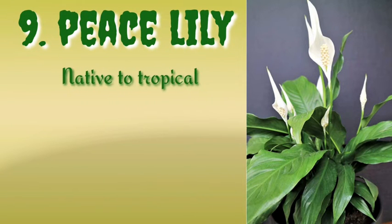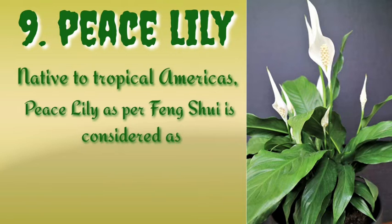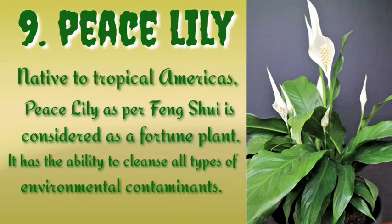Number nine is the peace lily. Native to tropical Americas, the peace lily, as per feng shui, is considered a fortune plant. It has the ability to cleanse all types of environmental contaminants.